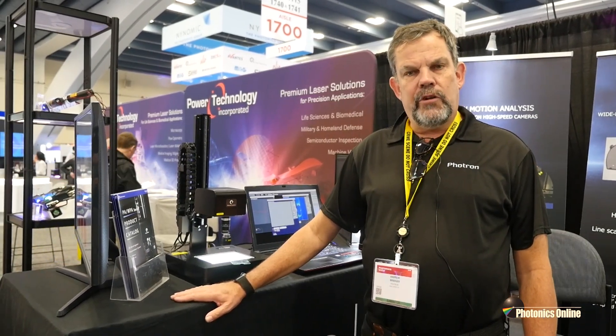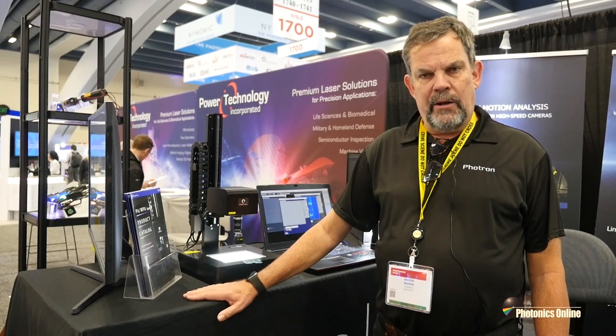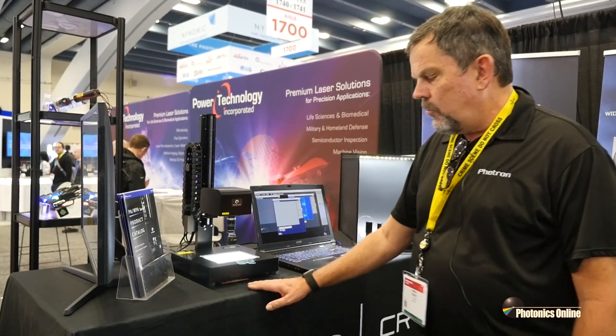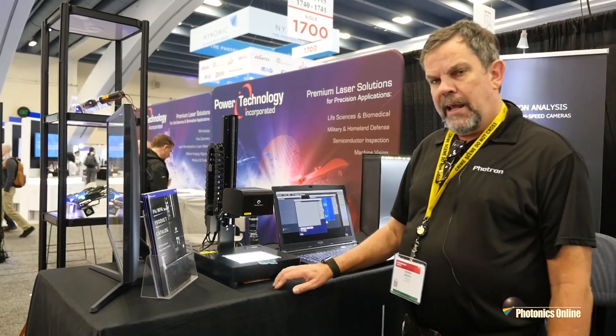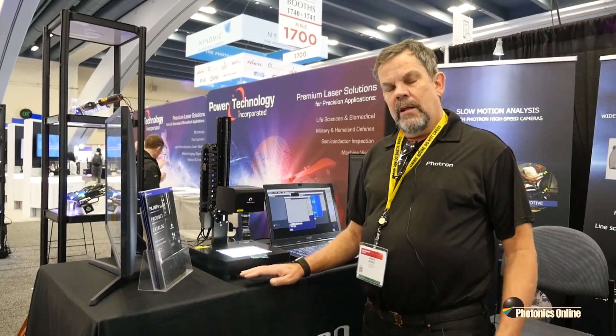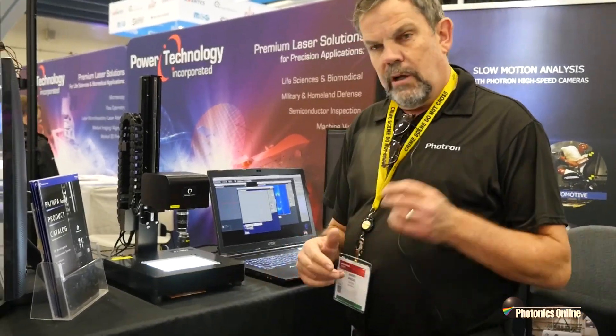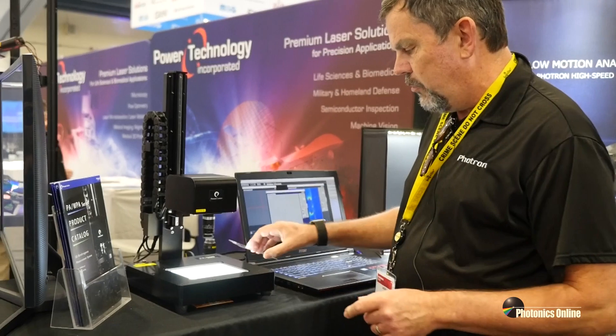Primarily, we're working with Photonic Lattice out of Sendai, Japan, who are one of the pioneers of photonic crystal technology. One of the systems we're showing here is our PA300 system, which is a means of measuring very low orders of retardance in glass and other substrates like this.